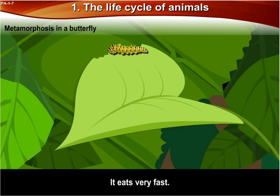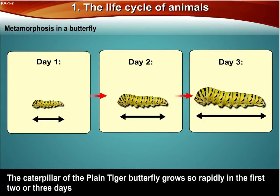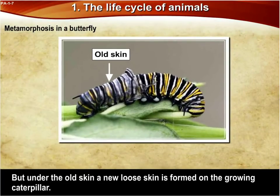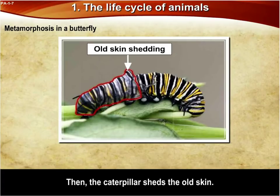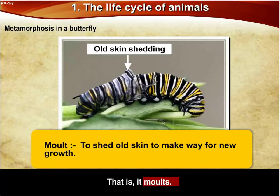It eats very fast, so its growth is very rapid. The caterpillar of the plain tiger butterfly grows so rapidly in the first two or three days that it does not fit in its skin anymore. Can you imagine that? But under the old skin, a new, loose skin is formed on the growing caterpillar. Then the caterpillar sheds the old skin — that is, it molds. Mold means to shed old skin to make way for new growth.